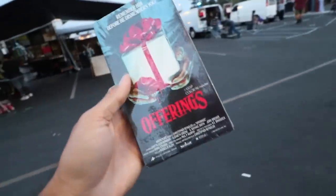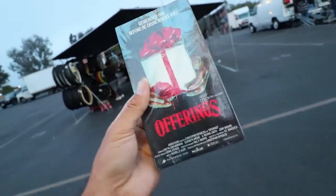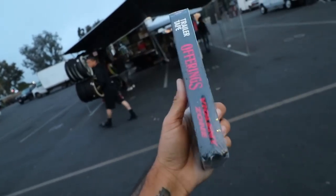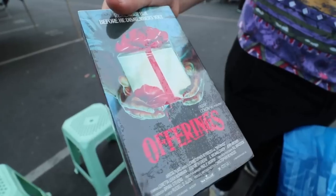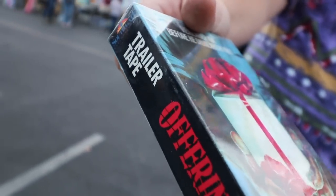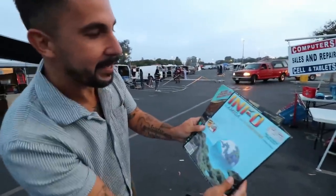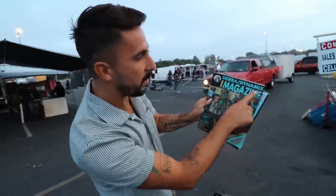Look at this — sealed. The Offerings, sealed. Great VHS. Oh, this is the trailer tape? And for Violent Zone? I didn't even realize what I got. One of the coolest things I find is this sealed Offerings VHS tape. After looking at it longer, I realize it's like a multi-teaser trailer tape — super cool.